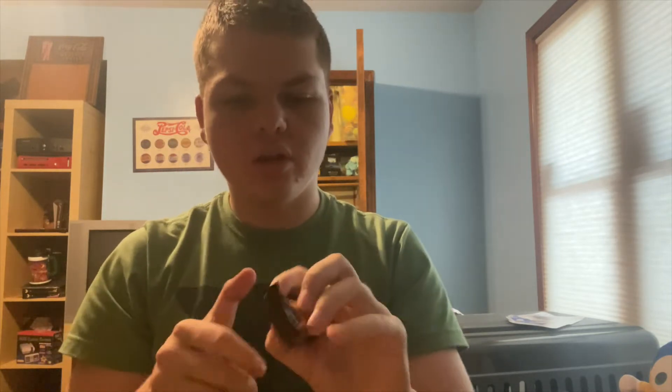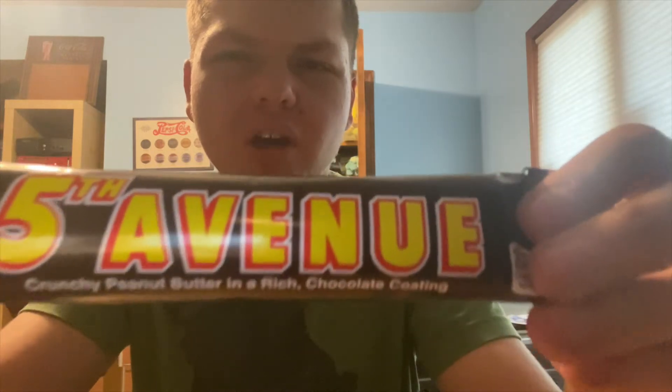The next one is Fifth Avenue. I'd never heard of this bar until I saw the listing. I got all these candies from a website called Old Time Candies — they have as much candy as you can think of. Apparently this is a crunchy peanut butter bar, and maybe it might replace what the original Butterfinger was, since they changed that recently. It's a crunchy peanut butter bar in a rich chocolate coating — I've never tried it before.